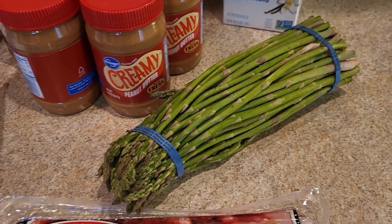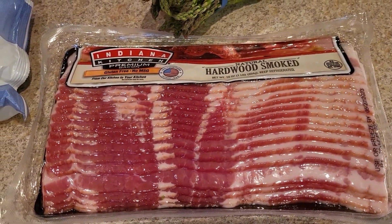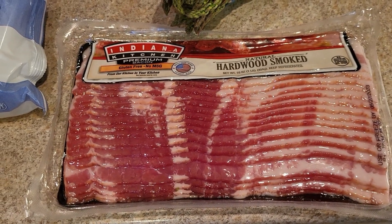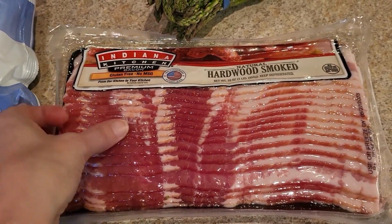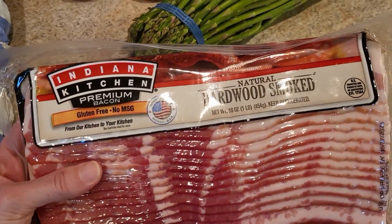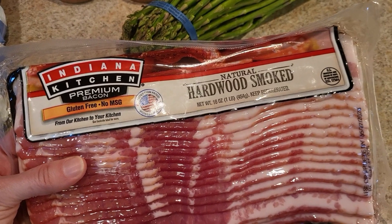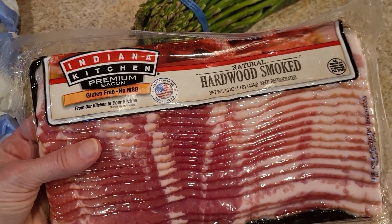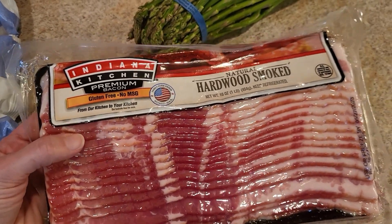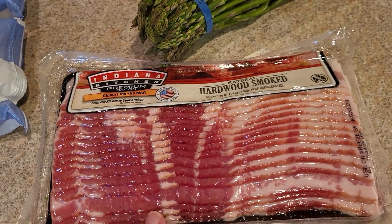Bacon was one of the specials — the Jimmy Dean bacon was $3.49 for 12 ounces, which was okay, but when I got to the store, there was a 16-ounce package on sale for $3.99. When I worked it out per ounce, it was 10 cents an ounce cheaper to buy the bigger package, so I grabbed that one. I don't have plans for it right now — I'm going to throw it in the freezer.